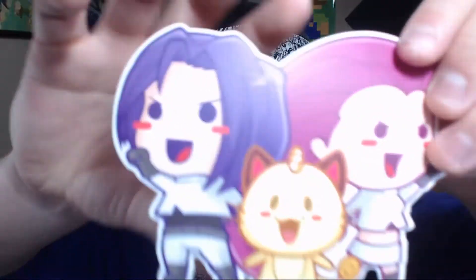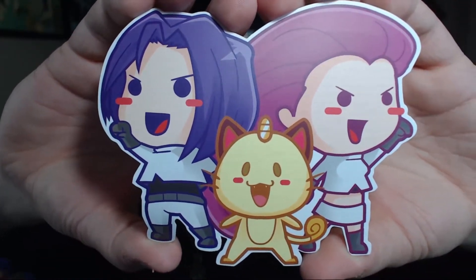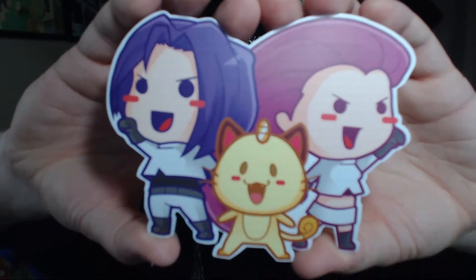And then after that we have this sticker which is Team Rocket and Meowth. That's pretty sick dude, look at this thing. Wow, that's freaking awesome.